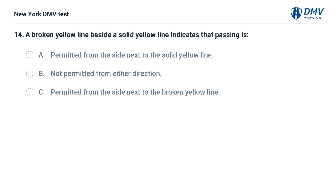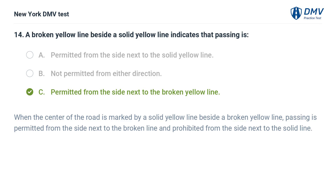A broken yellow line beside a solid yellow line indicates that passing is: a. permitted from the side next to the solid yellow line, b. not permitted from either direction, c. permitted from the side next to the broken yellow line. Answer: c. permitted from the side next to the broken yellow line. When the center of the road is marked by a solid yellow line beside a broken yellow line, passing is permitted from the side next to the broken line and prohibited from the side next to the solid line.